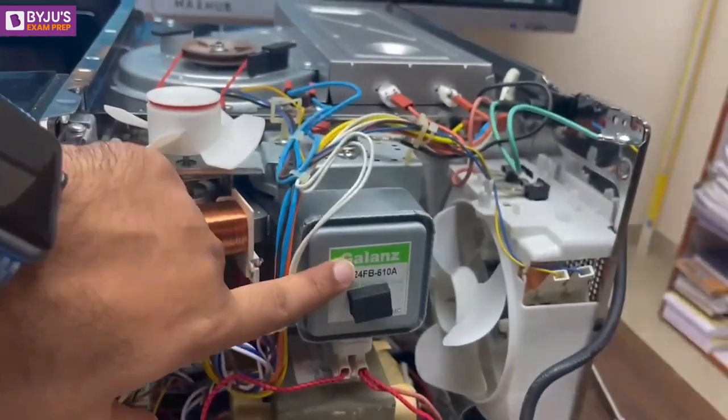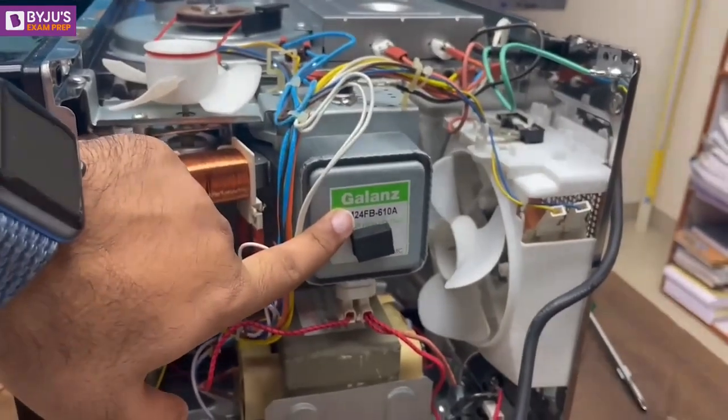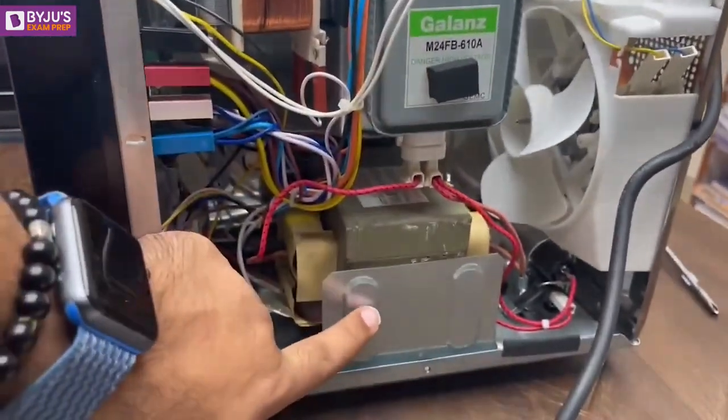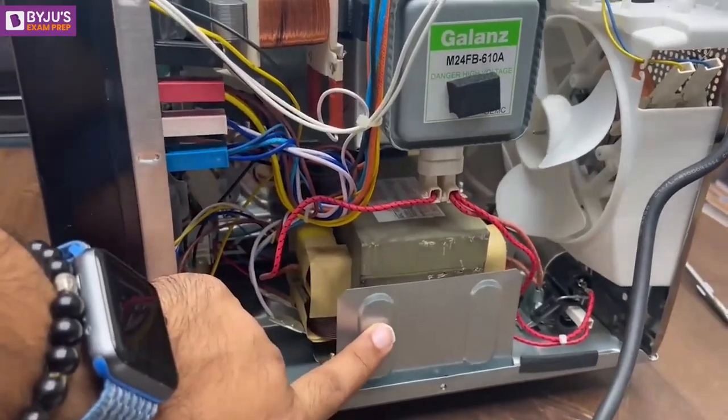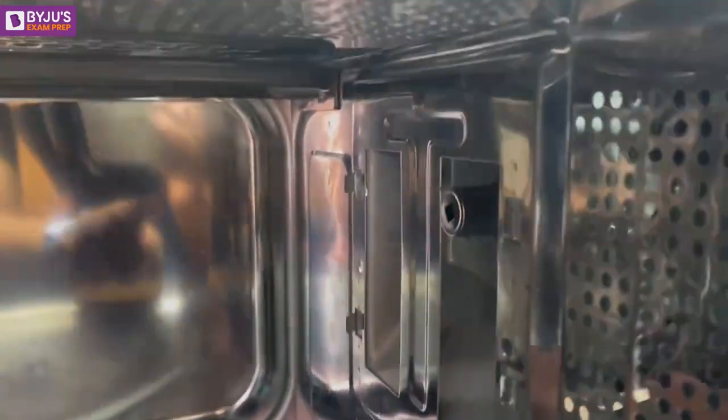Stay tuned with me till the end of the video. So this is basically the magnetron connected in this microwave oven. This magnetron needs a very high supply voltage of somewhere around 3000 to 4000 volts, and hence we use a step-up high-voltage transformer to provide the supply to this magnetron. This wave guide and antenna is going to emit the electromagnetic energy inside this cavity.